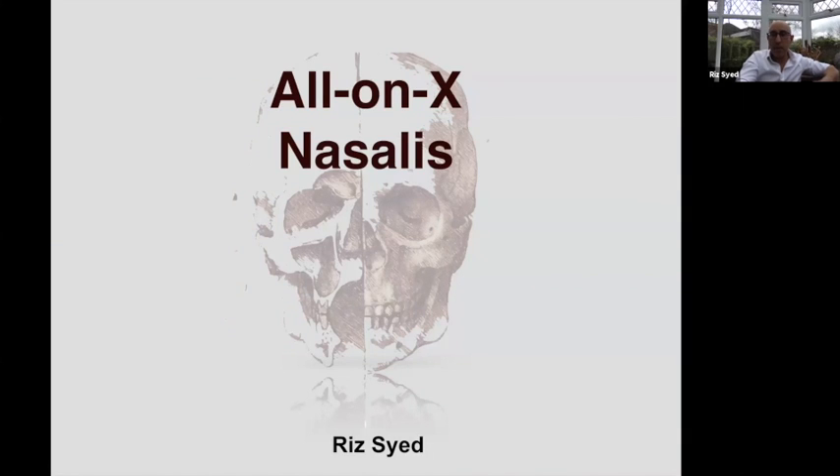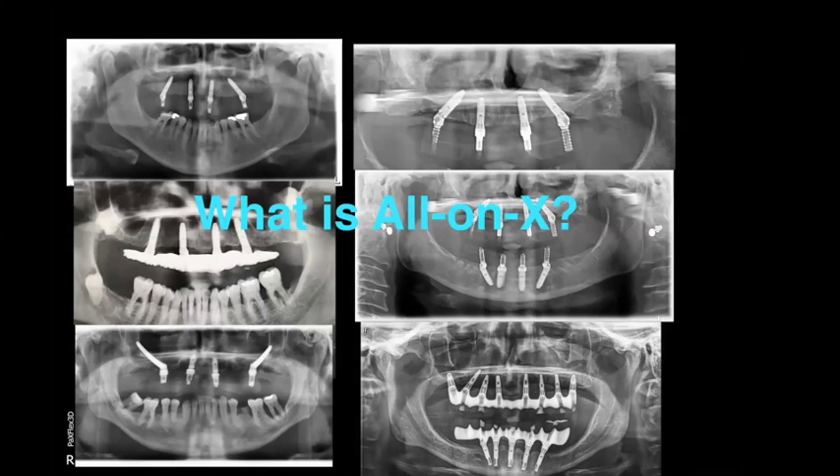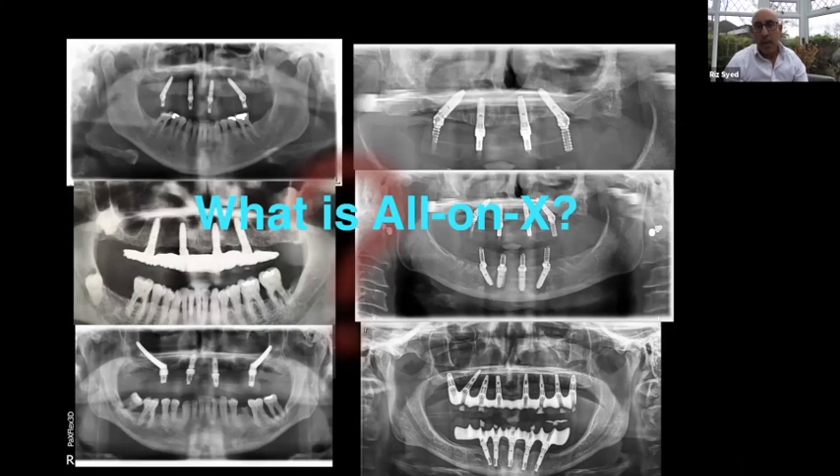The reason I call it 'all-on-X' is because the all-on-four concept has been modified. If bone is available, four is not necessarily the number we look at — it depends on what we can achieve by placing more implants. The concept is based on having just enough bone to place four implants angled distally for better AP spread. This has been around a long time and has become more popular with a lot of data behind it.